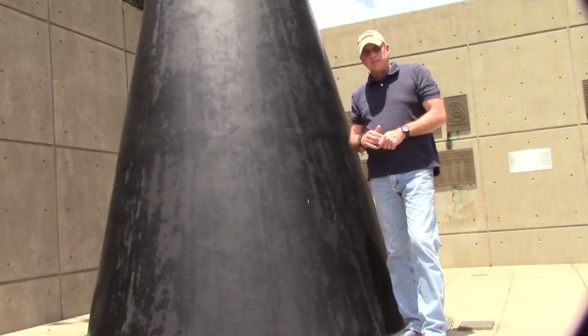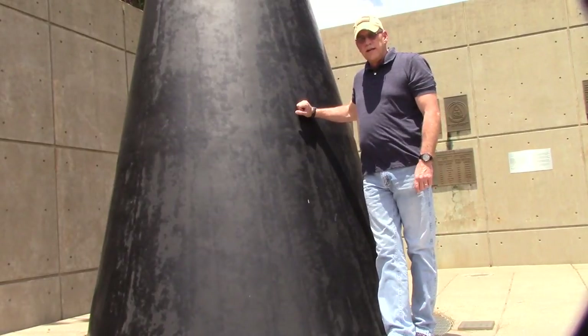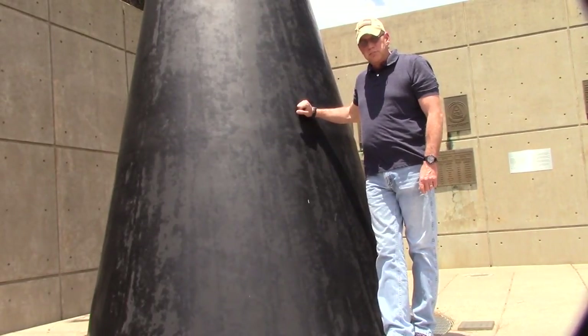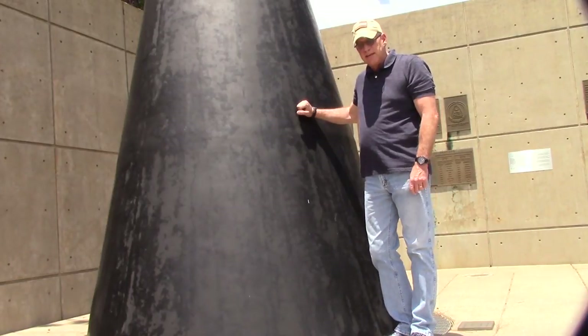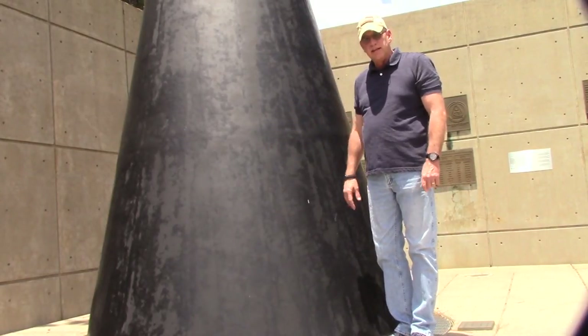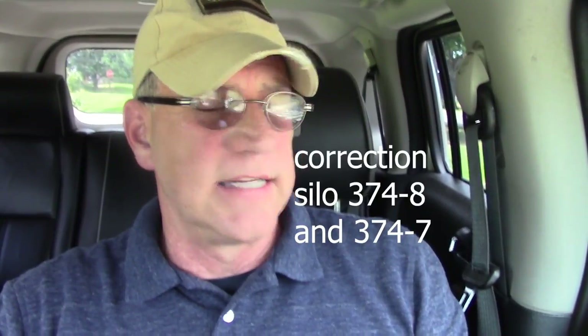In a little town called Damascus, on September 18, 1980, one of these Titan II missiles exploded inside its silo. It wasn't until the next day that they found part of the warhead lying in a ditch beside the road. The nose cone you just saw is an actual real nose cone from a Titan II missile. That particular nose cone came from missile silo 373-8, and Southside is the local community there.